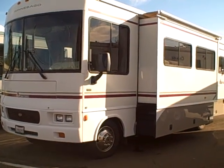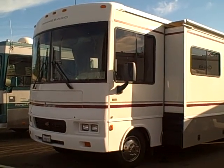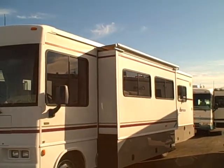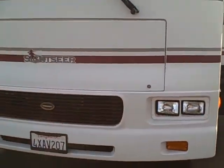Hi, this is Bob with Gibbs RV, and today we're looking at a 2002 30-foot Winnebago Sightseer Class A motorhome. This unit has the big central slide with the awning topper above. Built on the Ford chassis, it's got the Triton V10 engine. Walking around this coach.